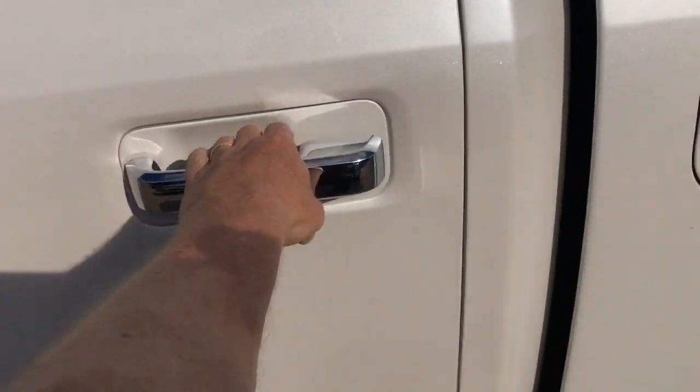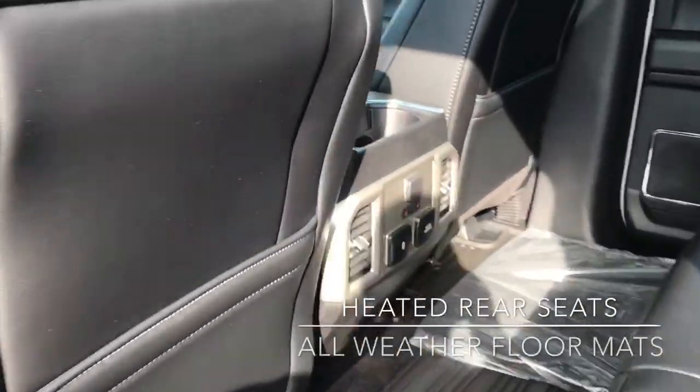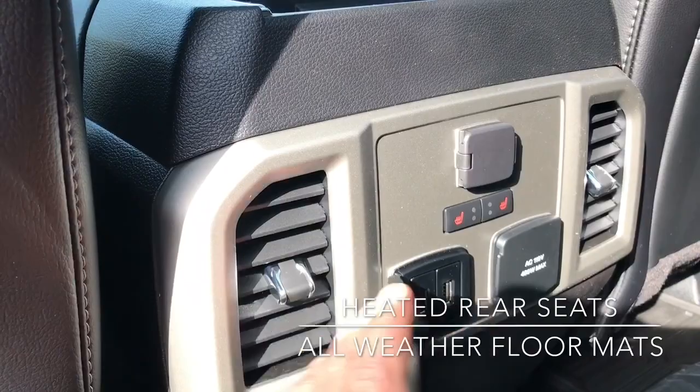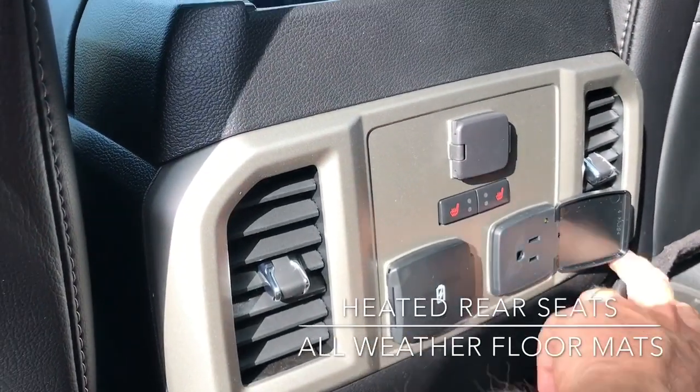This is the Super Crew. The back seats in the Lariat are also heated, as you can see just over there. We've got some more USB ports and another household power outlet just over there. Plenty of storage in the back.